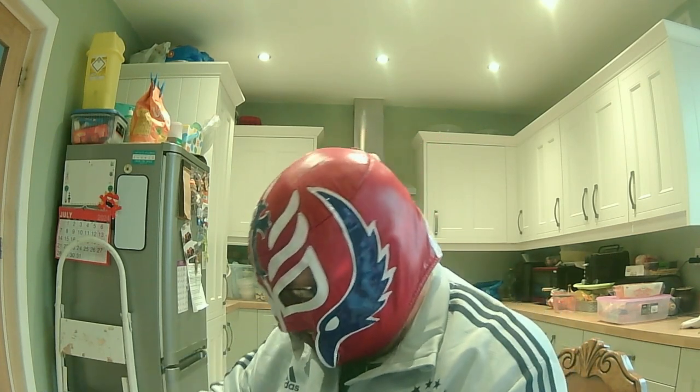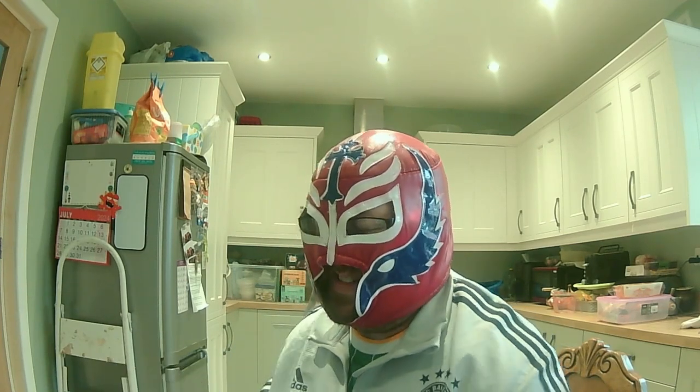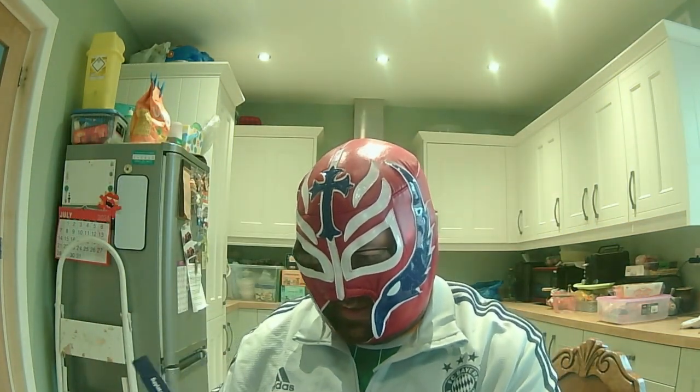Now we've got this next one, which I'll rip open now. Try and do it quickly — there we go. This one is from Mystery Jersey King. It comes in a nice box. Let's open it up.